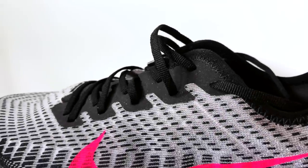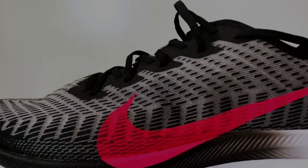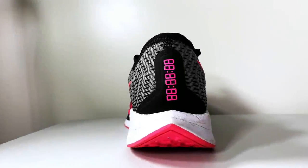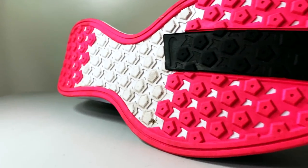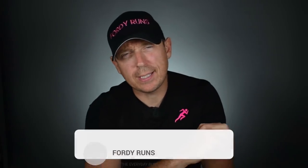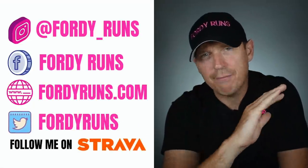What is up everybody — in this video we are talking about the greatest running shoe of all time. Welcome back to the channel. Let me know in the comments and get ready for it — I want you to put in the comments your most favorite, best, most loved running shoe you have ever owned.